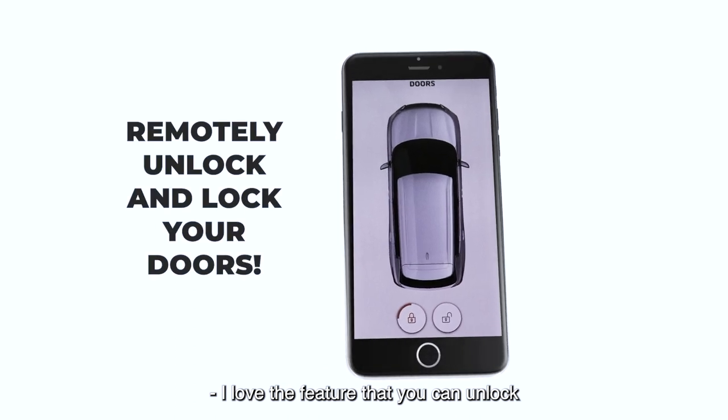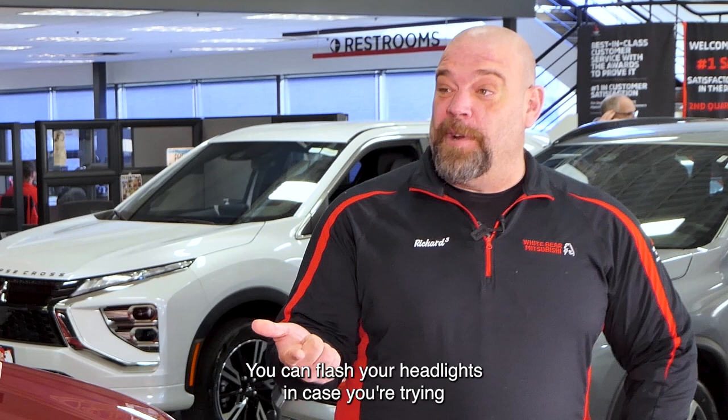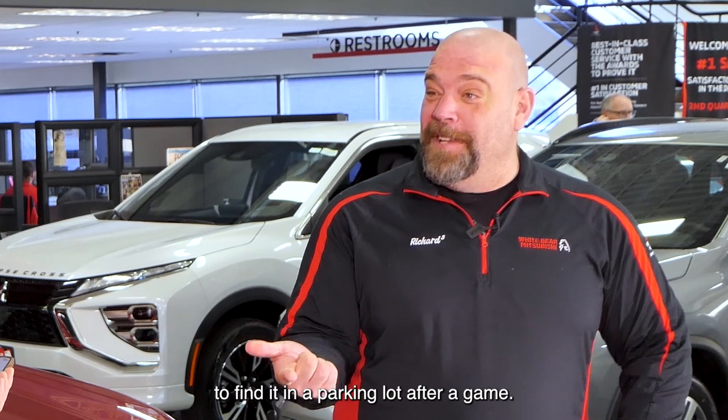I love the feature that you can unlock and lock the doors from the app. You also can locate your car and flash your headlights in case you're trying to find it in a parking lot after a game.